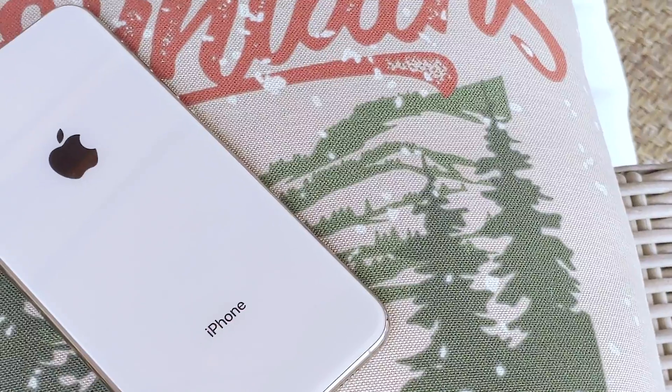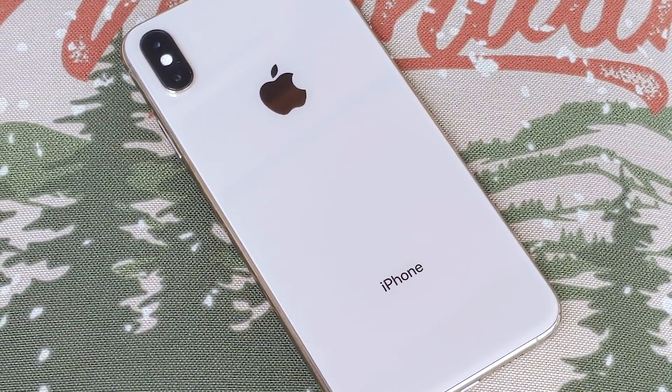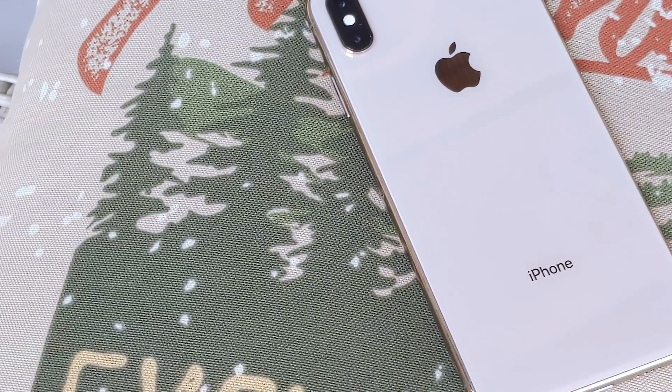I hope this video will help you get notifications on your Apple Watch under control. Thanks for watching and I will catch you guys in the next one. Later!